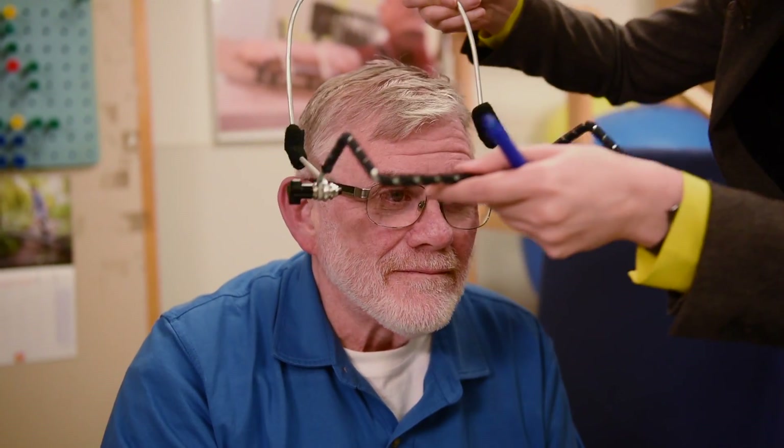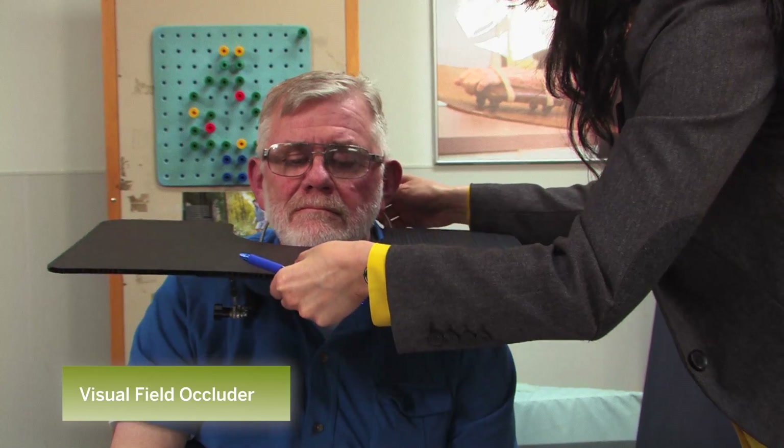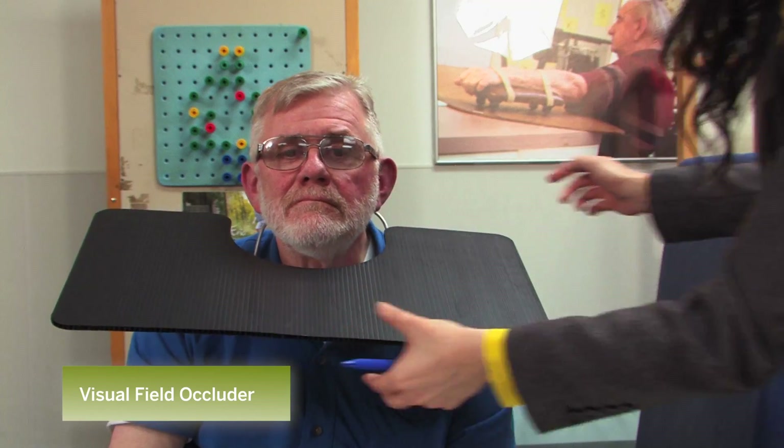After measuring the pointing performance, we start a prism adaptation procedure. This visual field occluder blocks patients' view of their own arm movement, which enhances the adaptation effect.